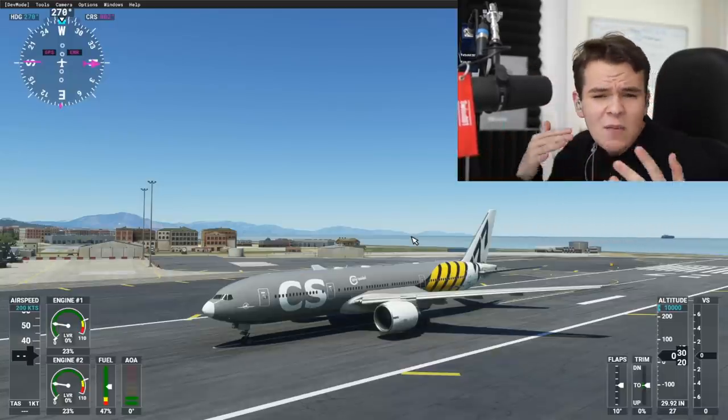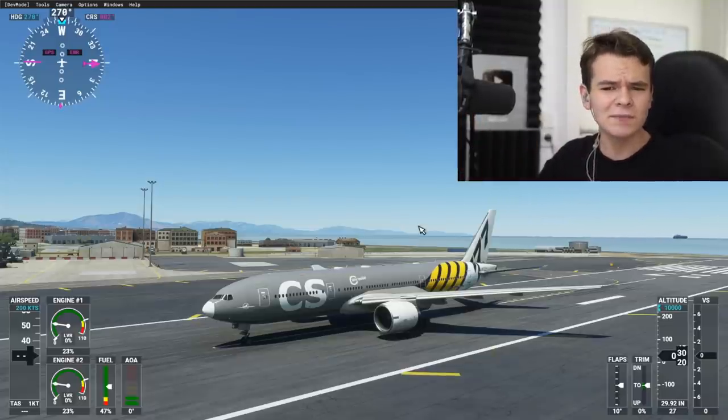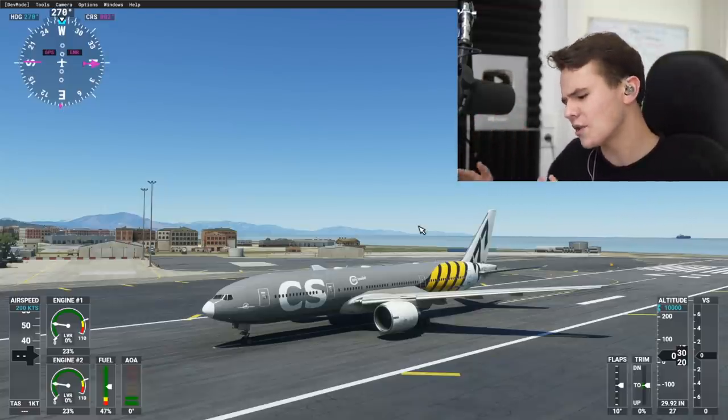Let's talk about whether it's good, or why some people are saying it isn't good. A little spoiler alert before we begin — I'm not that sure about this plane. Let me just put it that way.